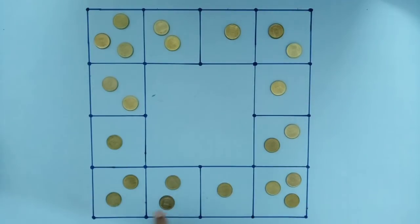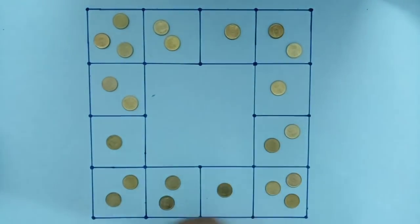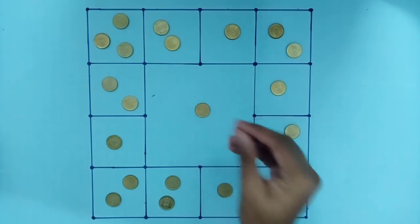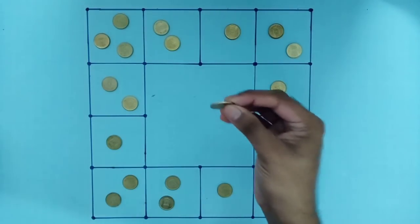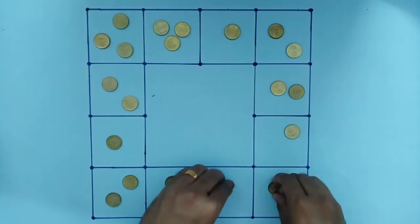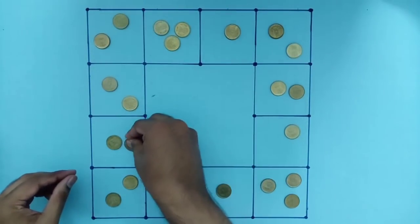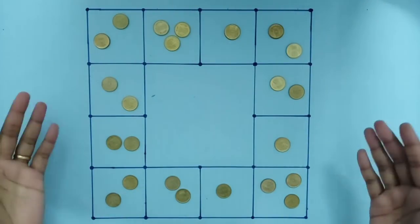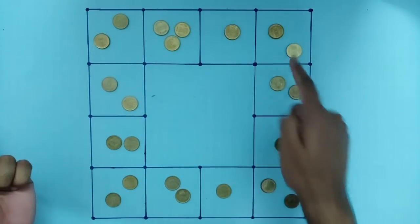One, two, three, four, five, six, seven, eight. Eight. Now I will give you one more time, and then I will give you another time. 1, 2, 3, 4, 5, 6, 7, 8.